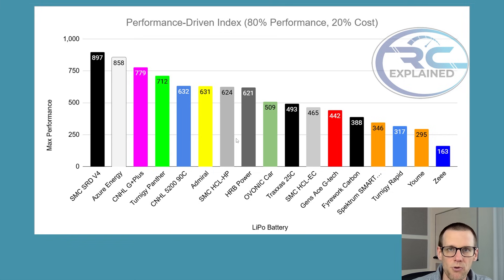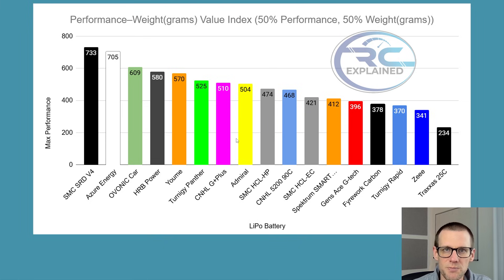Now let's take a look at our next performance-driven metric, which looks at weight instead of cost. In this chart, cost is subbed out for weight and we give it a 50-50 weighting. The top three here is the SMC SRD V4, Azure Energy, Ovonic Car, and HRB — so we have new contenders in the top four. In last place is the Traxxas 25C because this one is quite heavy for its size. This was actually a 2S pack — I couldn't find a 25C 4S pack, so I used a 2S 5800 wired in series with another pack to create 4S, with minimized wires for good performance. Second last place is the Z pack and third last is the Turnigy Rapid.